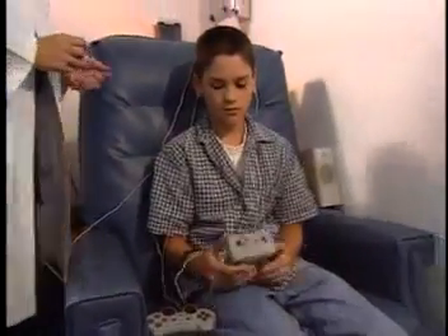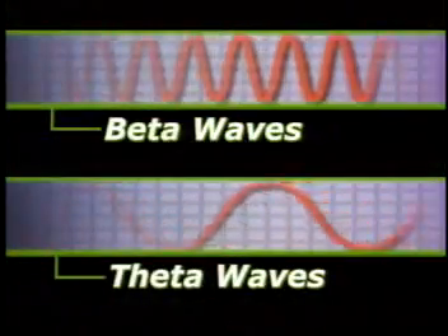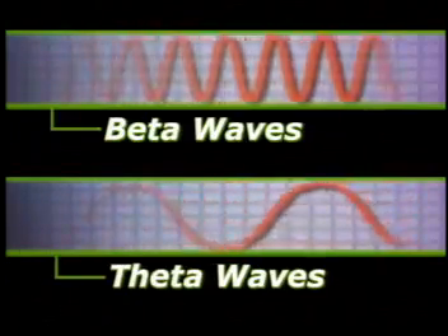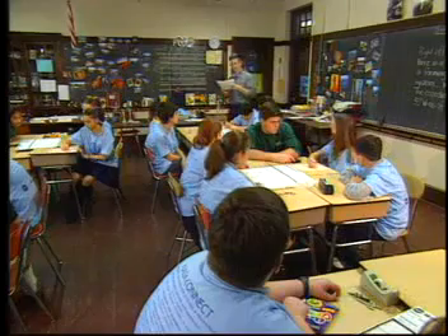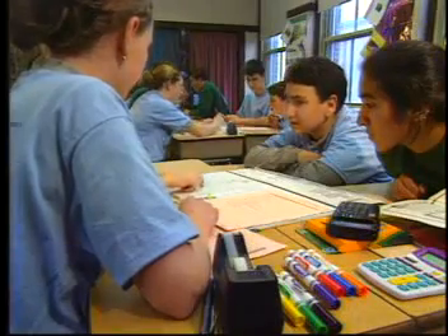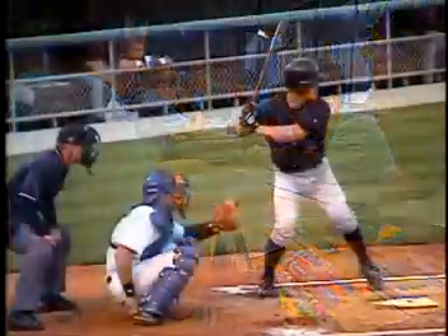Patients train these brainwaves by increasing the strength of high-frequency beta waves and decreasing the strength of low-frequency theta waves. Practicing these brainwave changes has been shown to lead to an improved ability to pay attention. These brainwaves can be trained much like an athlete trains his muscles.